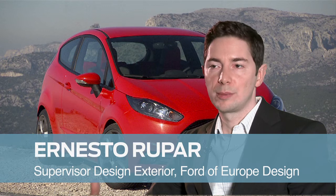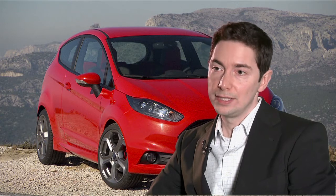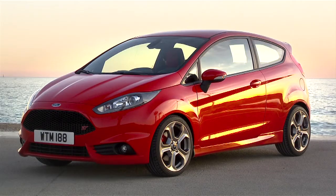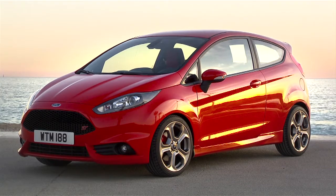The performance customer really appreciates an expressive design which really shows the capabilities of the car and really also brings out the best in design and also performance. We aim to create a very sporty, attractive and yet a very powerful looking small car.